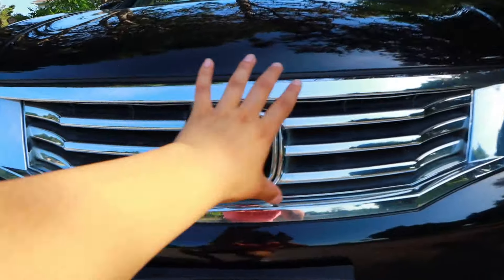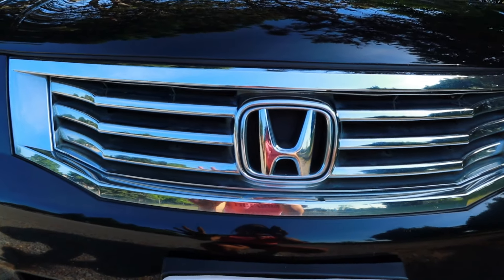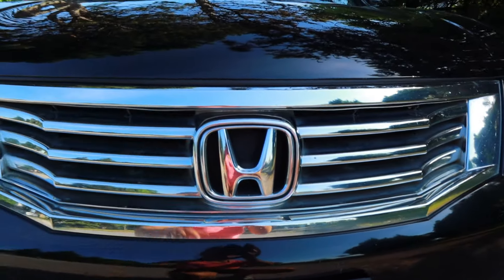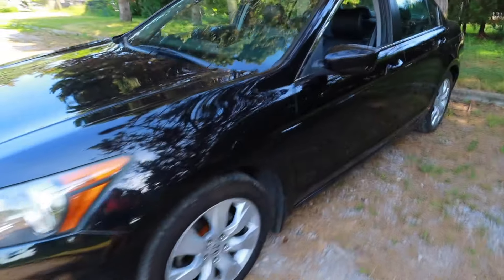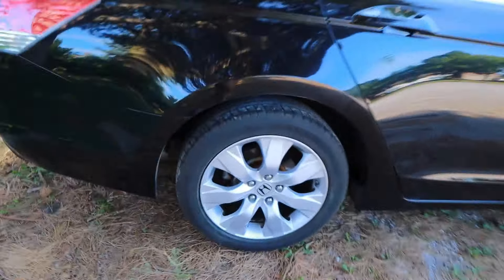This part here I like but I don't love it — if I could I would probably black it out or match it. Coming along here is the driver's side, nothing too fancy or special, the mirror, the gas cap. Here's the back — I like the back, it's nice, cute. And the wheels, the rims.